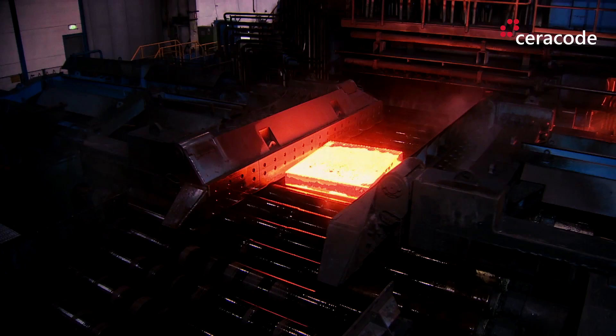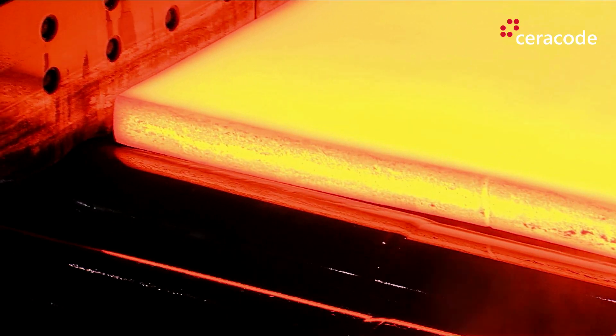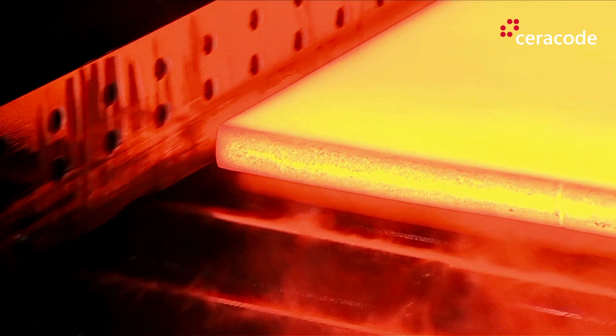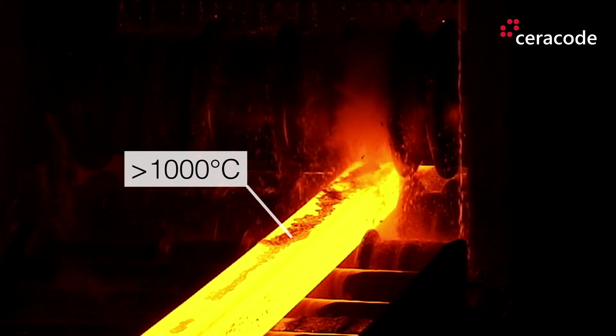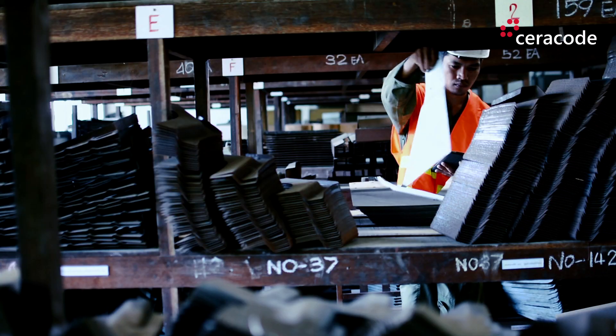An ongoing challenge for continuous part marking in metal processing is presented by high processing temperatures. If each component is produced without its own unique and machine-readable code, it's not possible to generate any digital value from processing the collected production data.